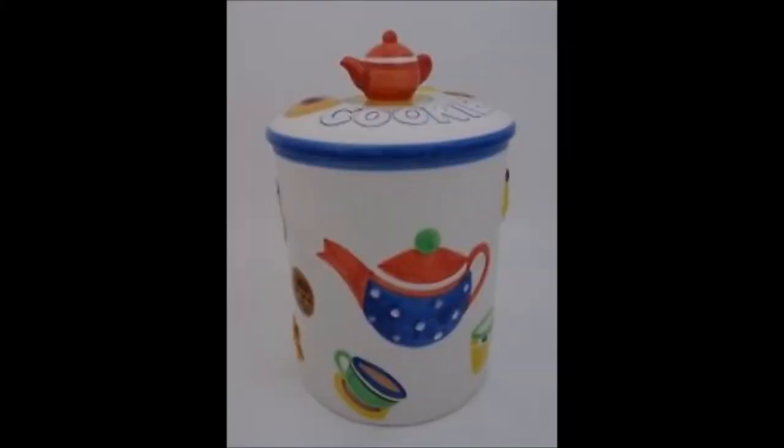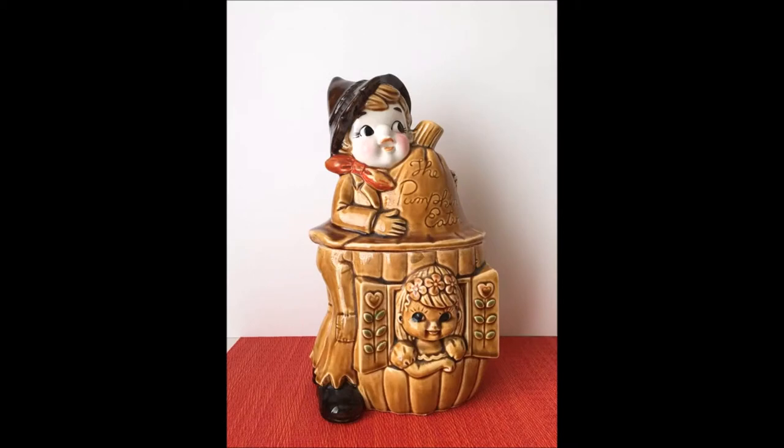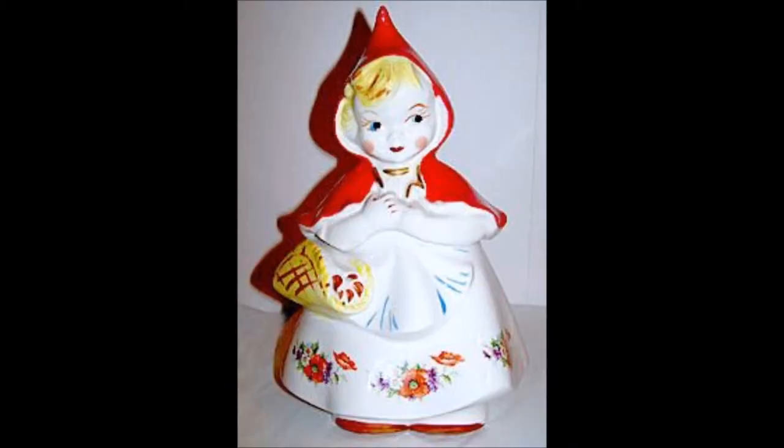I am going to start off with Cookie Jars — collectible ones, like you see here. In regular, animal shape, human shape, or even in the shape of Little Red Riding Hood.